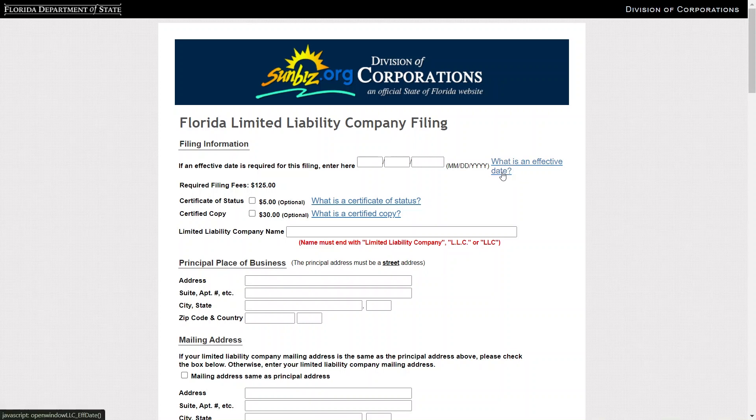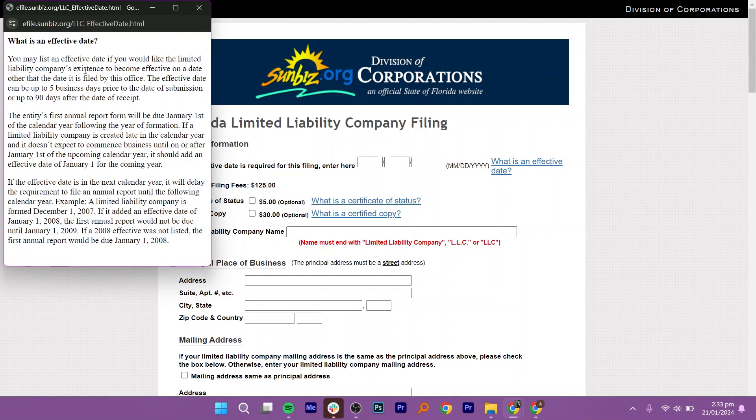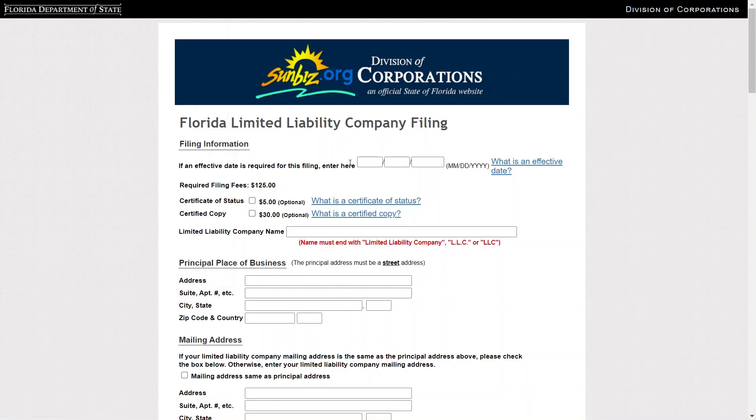You can enter your details and find an effective date. You may list an effective date if you would like the LLC's existence to become effective on a date other than the date it is filed. The effective date can be up to 5 business days before the date of submission or up to 90 days after the date of receipt. After that, enter the effective date.